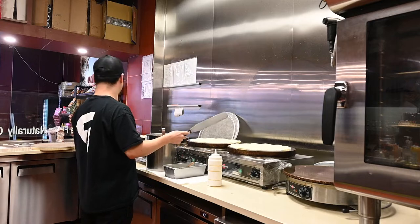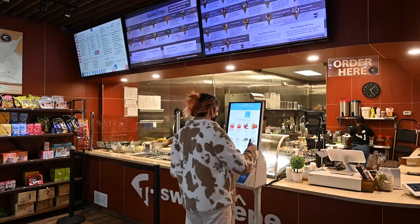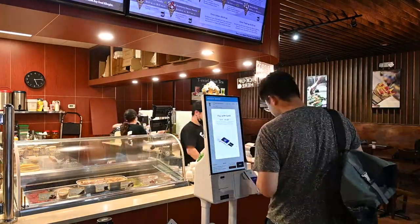T-Swirl began a single-store pilot program to test the effectiveness of the Samsung kiosk powered by Grubber Clover Edition to increase revenue, decrease labor costs, and improve the customer experience.